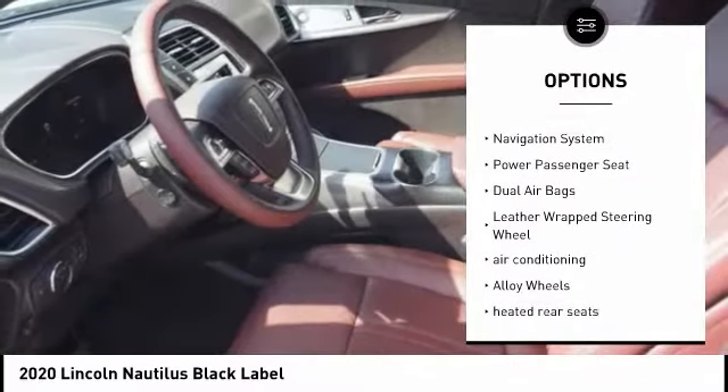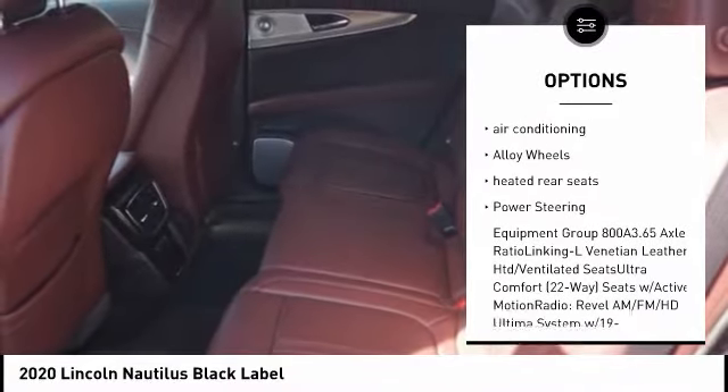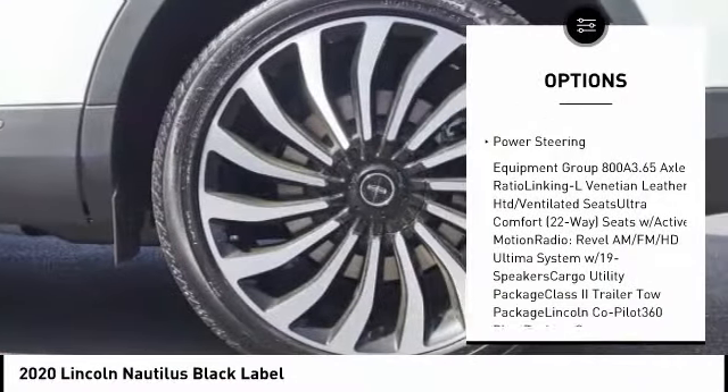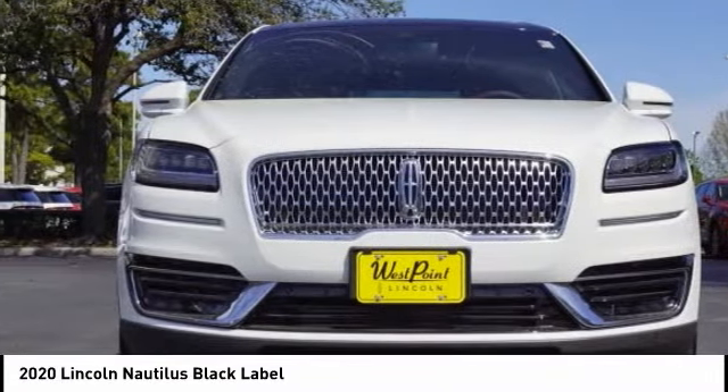Power liftgate, traction control, navigation system, power passenger seat, dual airbags, leather-wrapped steering wheel, air conditioning, alloy wheels, heated rear seats, power steering.